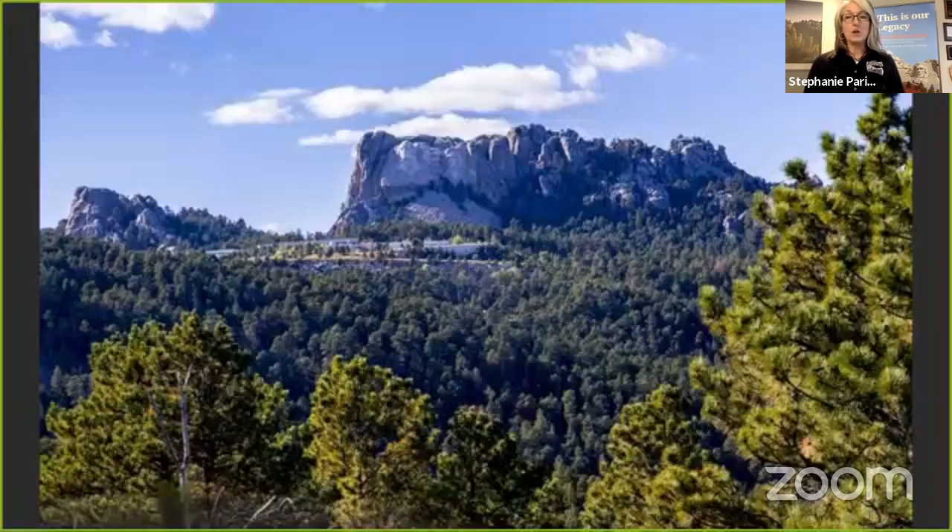It encompasses over 1,200 acres, and so it includes so much more than the actual carving that 3 million visitors come to see every year. Stephanie is going to give us a little insight of what all those acres include.